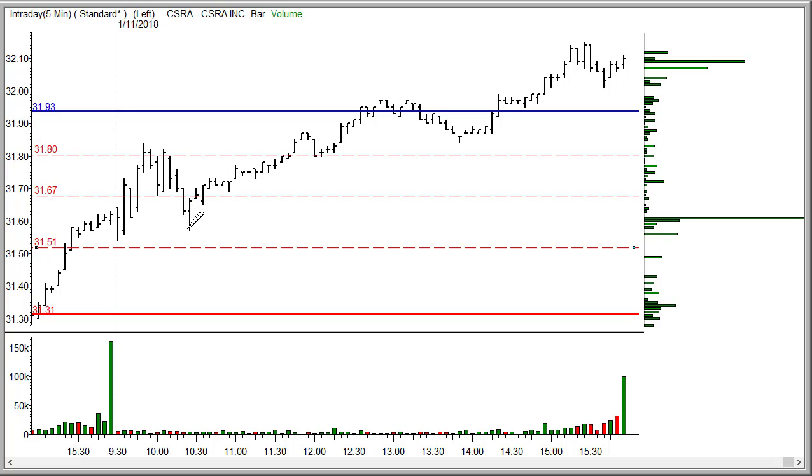So if you're trading these the way that you would trade the around-the-horn signals, then when it came back up through that $31.67 line, you would once again have an opportunity for an entry.